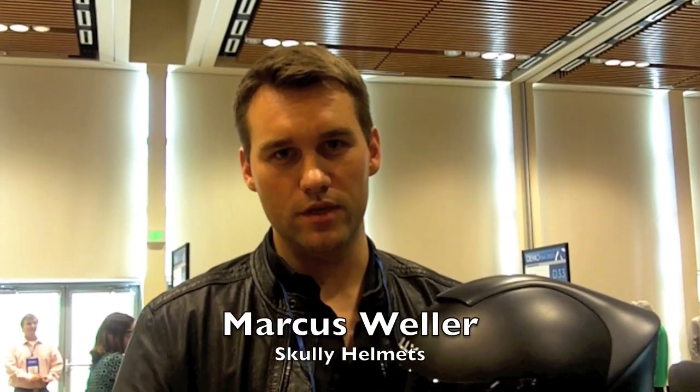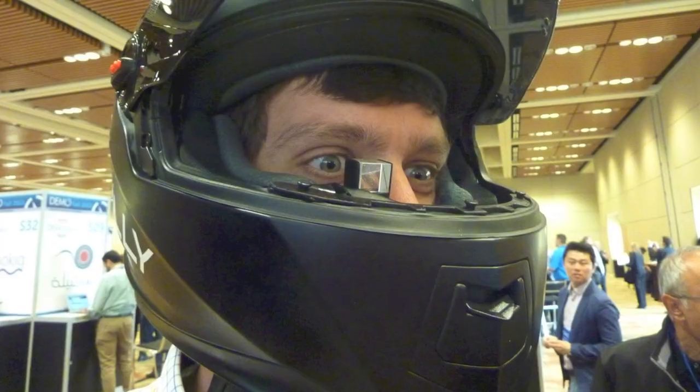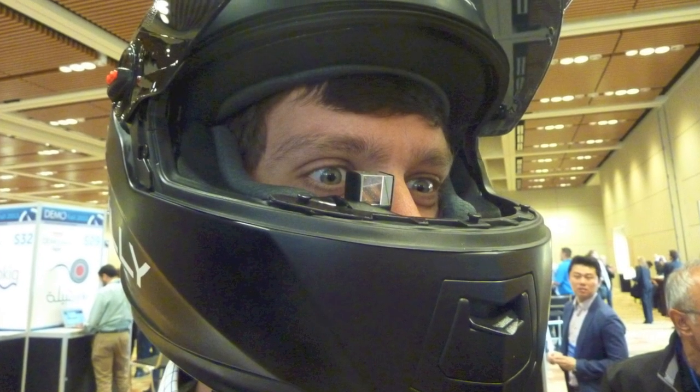Hi, I'm Marcus Weller. I'm the founder and CEO of Scully Helmets. We make heads-up display motorcycle helmets with a rear view camera as well as GPS navigation.